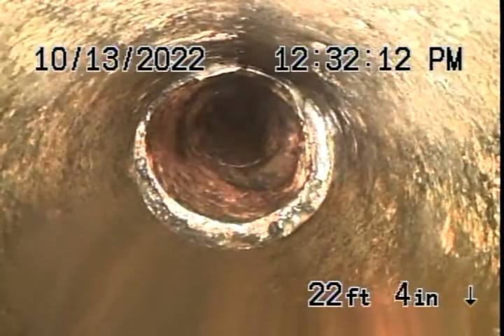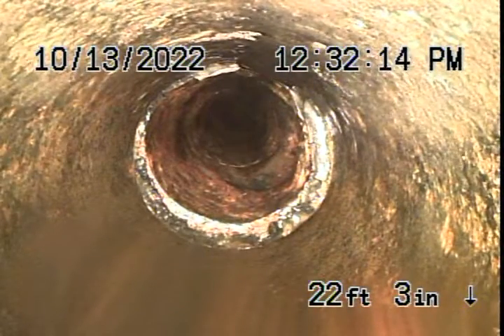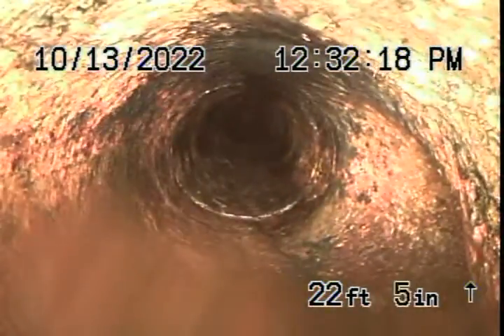This is where the problem used to be, around here. You can see it's all being removed, there's another drain tied into it. I don't know which one is there, see by the entrance.